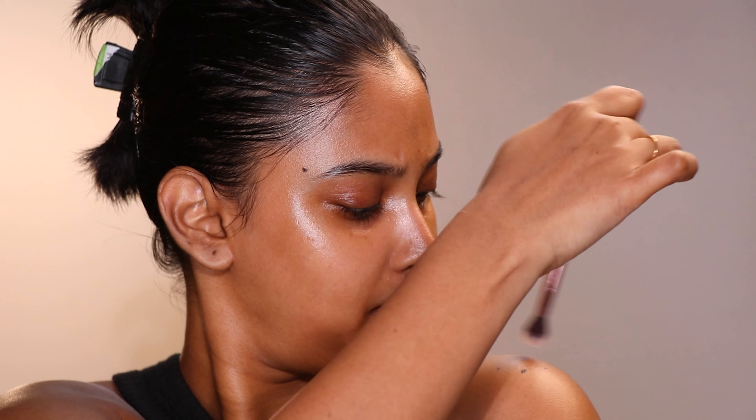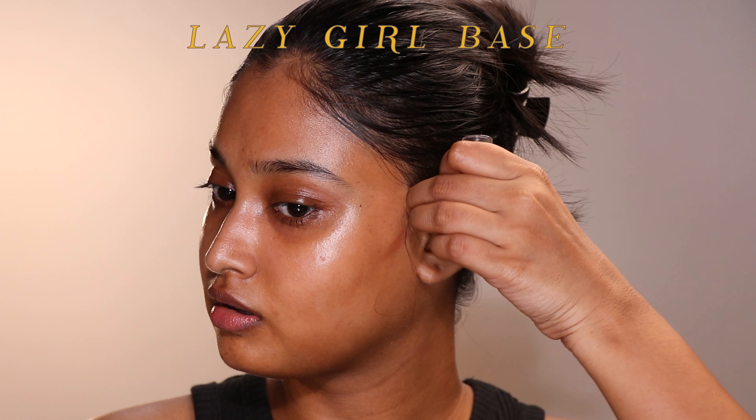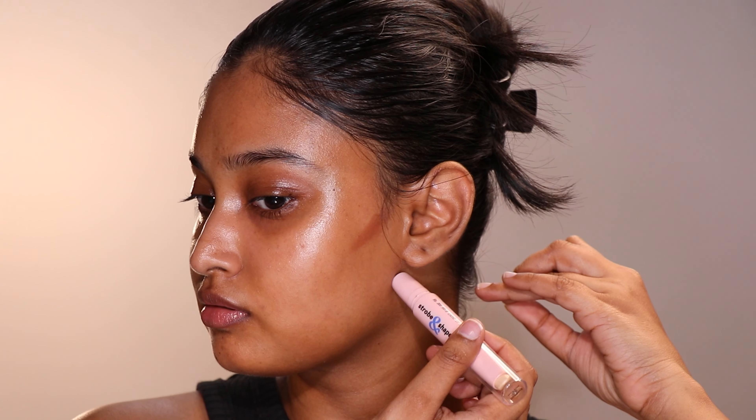I used my BH Cosmetics eyeshadow brush and swirled the cream on cheekbones, brow bone, inner corners, cupid's bow, chin — I was having fun with this product. I applied it on my shoulders too; it made me look ethereal. Now I'm going to use the lazy girl base hack again, literally using the same products as usual.